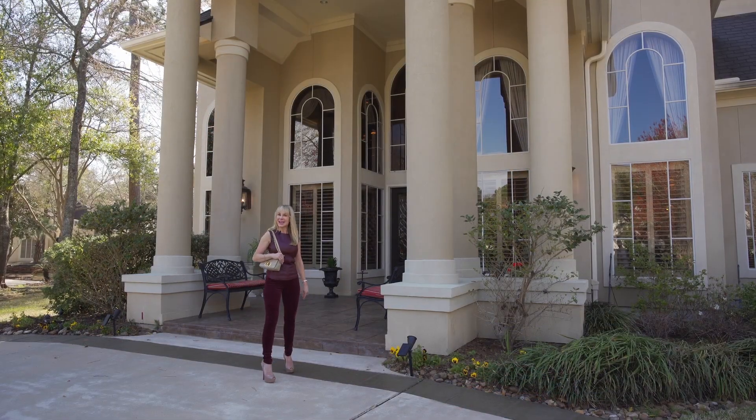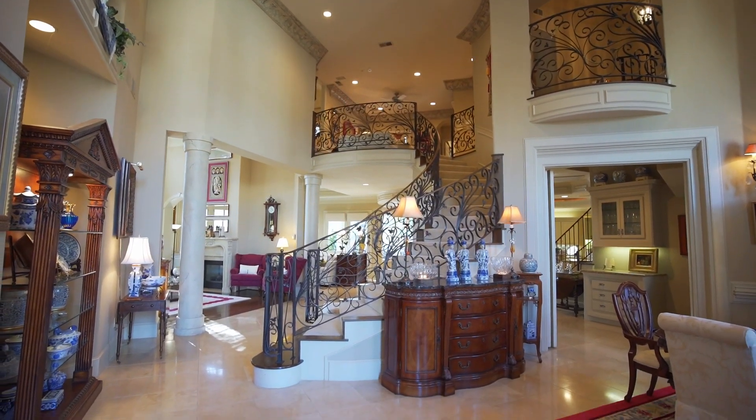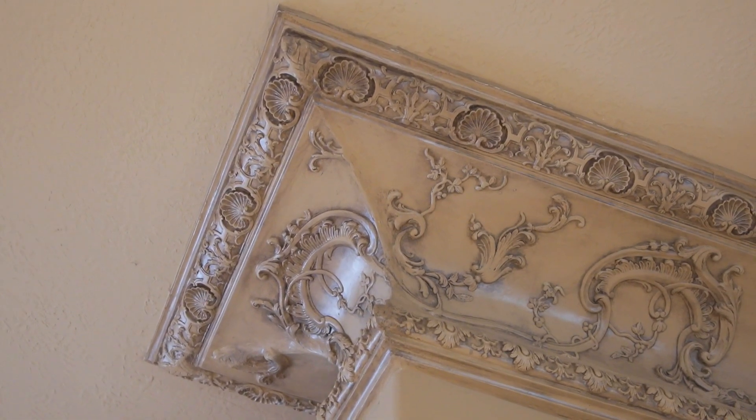Come on, follow me inside. This foyer is sure to impress your guests with sky-high ceilings and an intricate wrought iron staircase. Check out this gorgeous, detailed crown molding.